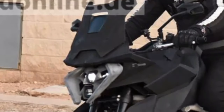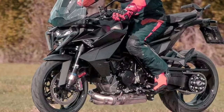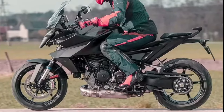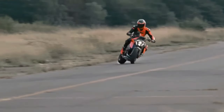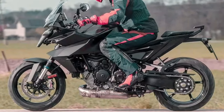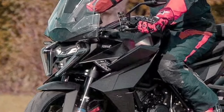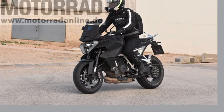Ride in style and comfort with the luxurious features of the 2025 KTM 1390 Super Duke GT. This touring motorcycle is designed with rider comfort in mind, offering a spacious seating position, adjustable windscreen, and ergonomic controls that allow you to ride for hours on end without fatigue. From its premium finishes to its advanced rider aids, the Super Duke GT is the epitome of luxury on two wheels.